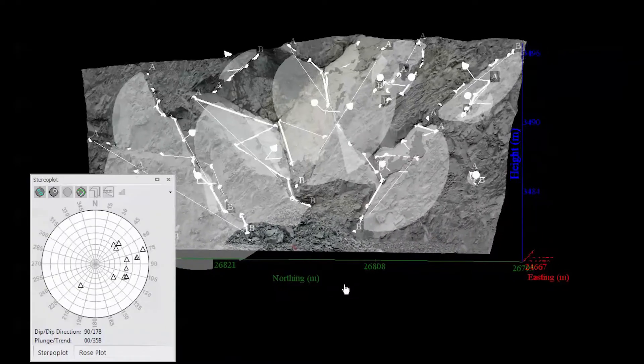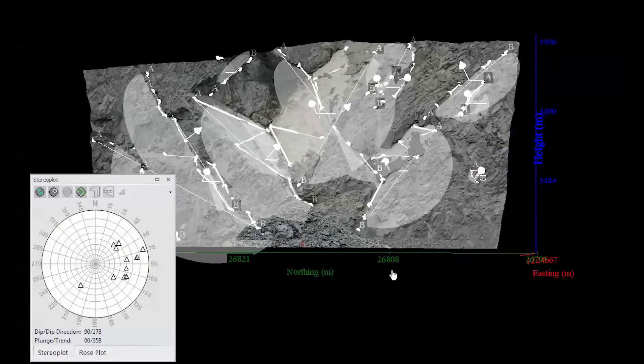So with drones you've been able to map, take some photos, and have a big mosaic map together — but it's in 2D, and you'll be drawing and digitising features on top in 2D. What CyroVision does is let you spin the image around and map planes and structures, all in 3D.